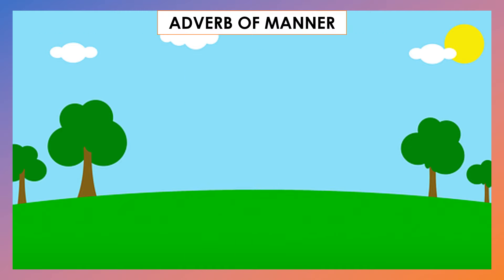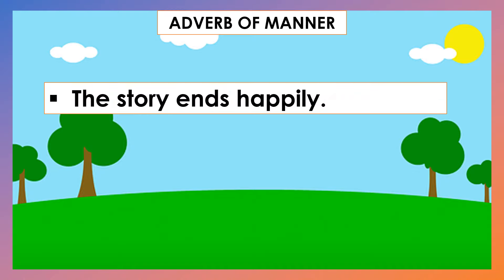Now, let's see if we can tell the adverbs of manner in the following sentences. The story ends happily. Can you tell the adverb of manner in this sentence? Happily. Good job!